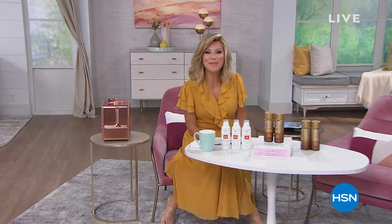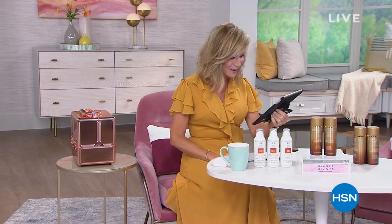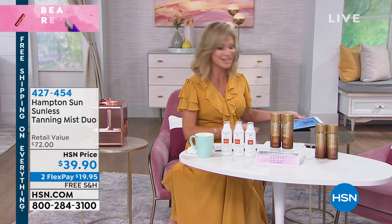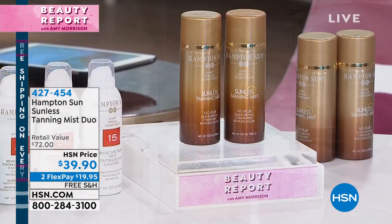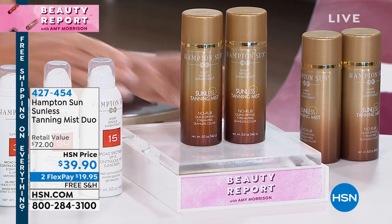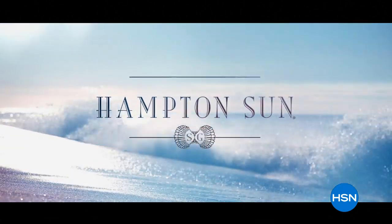Welcome back — I'm Amy Morrison, catching up on what our ladies and gentlemen are saying on Facebook. The more you get chatty with us on Facebook, you're automatically entered to win a $25 HSN gift card. Let's talk about a glamorous, luxurious tan. You could sit in the sun, which is not good — please wear sunblock. A lot of tanning creams are streaky, orange, and smell weird, and require a lot of steps. What if we could bring luxury back to tanning?